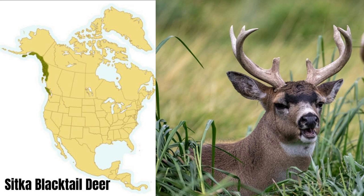The Sitka black-tailed deer is even more elusive than the Columbia black-tail. The Sitka is only found on the coastal regions of western Canada and southwestern Alaska. These deer weigh approximately 150 to 175 pounds at maturity, and have even smaller antlers than the other subspecies.